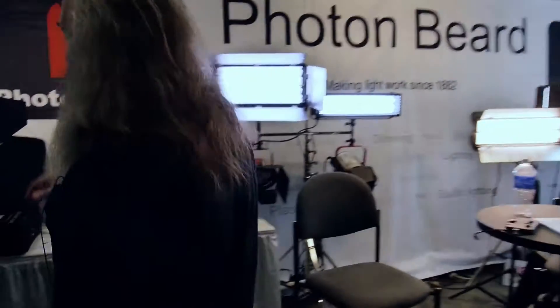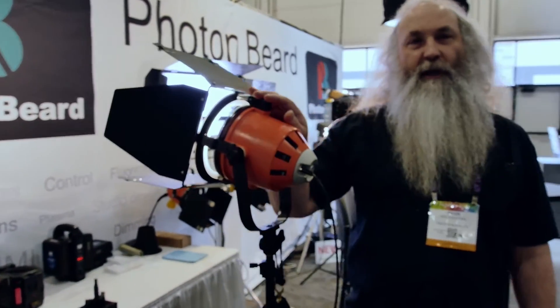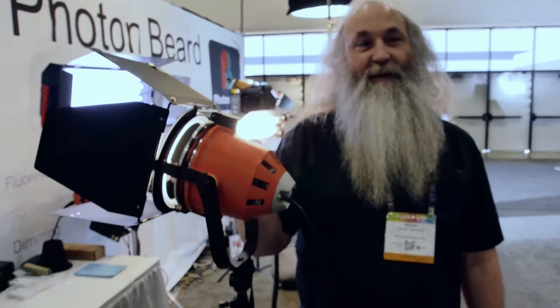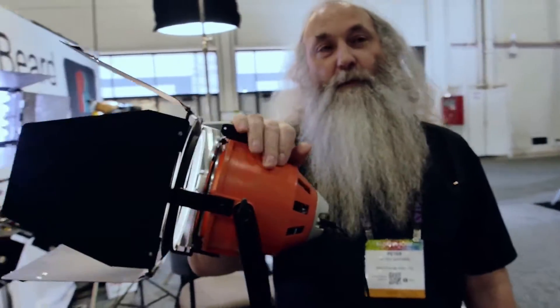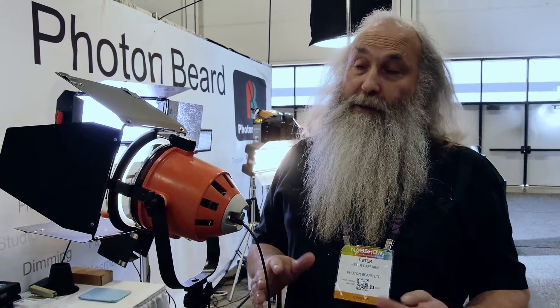The next product is absolutely brand new — still very much a prototype. They flew to Vegas on Wednesday and first powered it up on Monday evening at five o'clock — it worked, so it came to Vegas. This is Photon Beard's first LED luminaire. They've held back from showing any LED product because every LED unit they've looked at has either been too expensive, doesn't work very well, or the quality of light isn't very good.